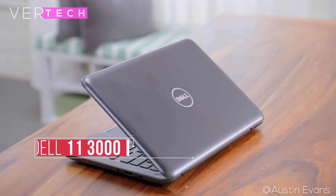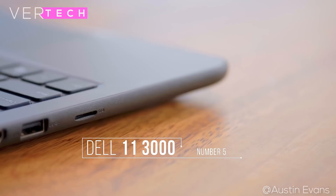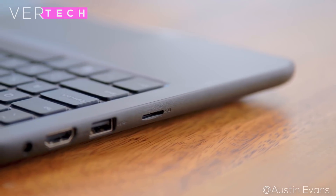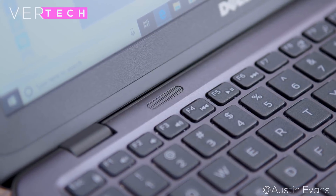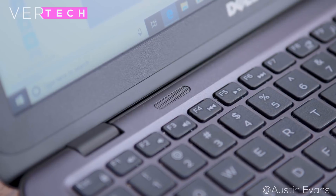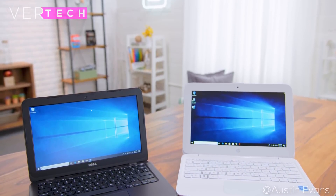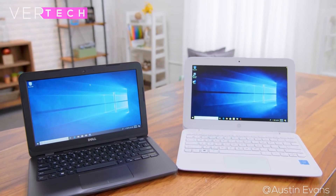Number 5 on the list is the Dell Inspiron 11 3000. The Dell Inspiron 11 3000 is by far one of the cheapest laptops I've featured in one of my videos, coming in at just $170. With that price you shouldn't expect much, but it does all the necessities well. The build quality and design is good — the laptop is fully made of plastic but it feels surprisingly solid and is extremely small, which means great portability.